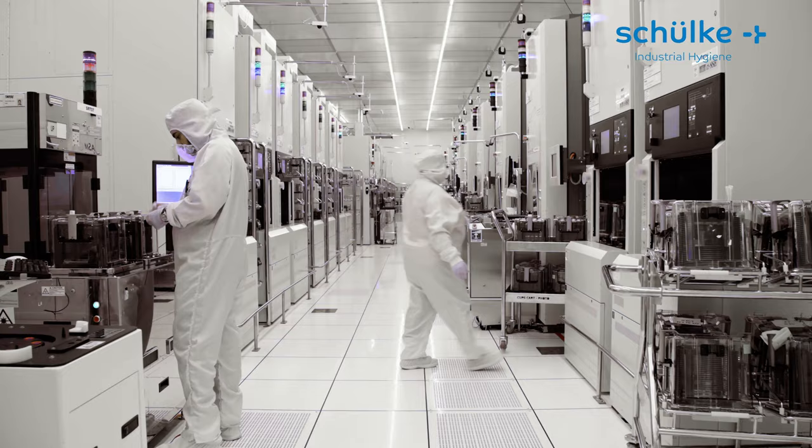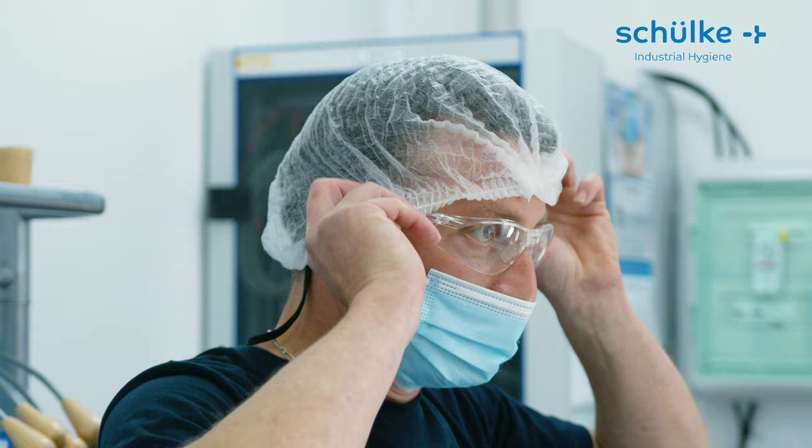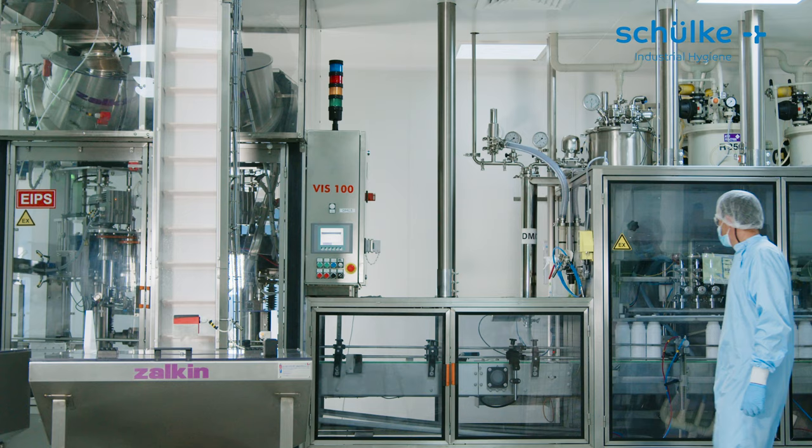For your highly sensitive clean room disinfectants, we carry out the filling in our dedicated factory. As a subsidiary of Schulke, Bioxal produces some of the GMP-related products in France.